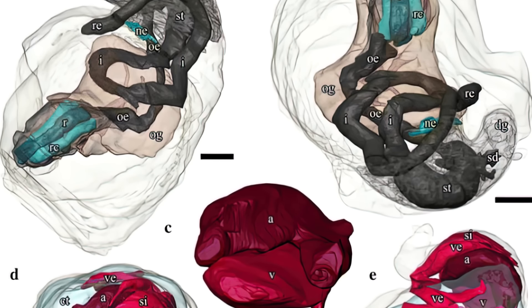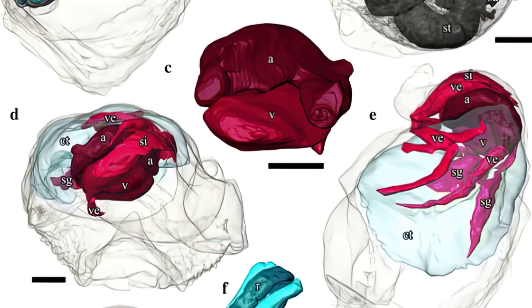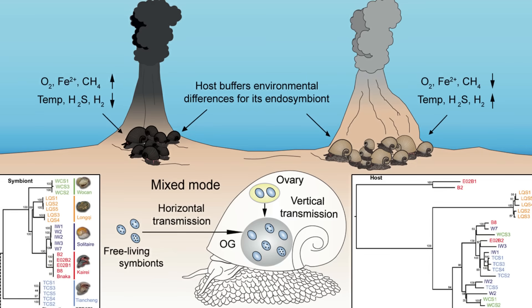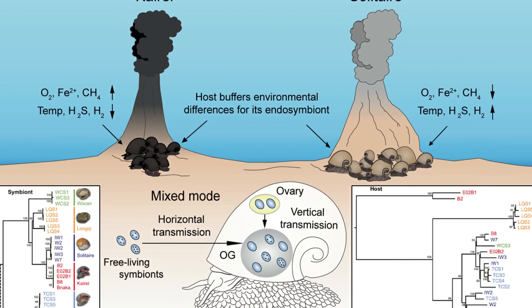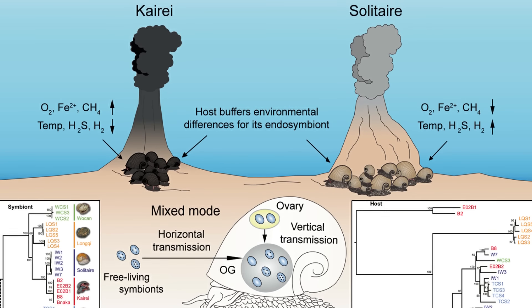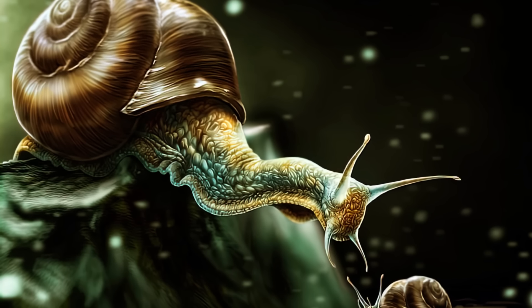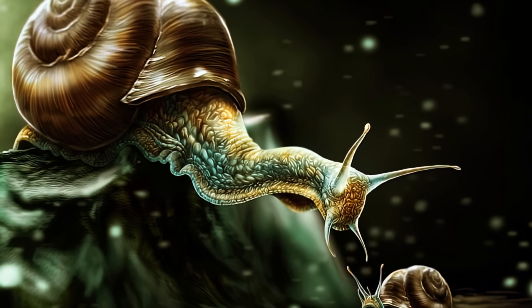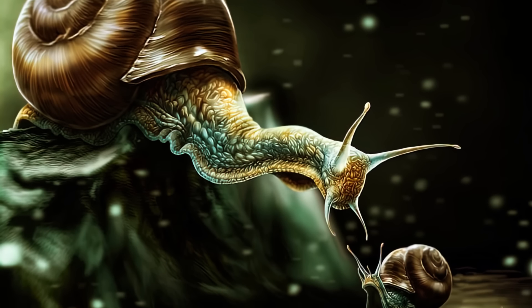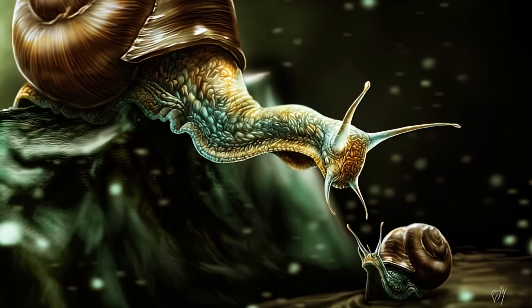Volcano snails also develop large hearts, which make up 4% of their body volume — an unusually large proportion. This is to provide enough oxygen for the endosymbiotic bacteria that live in their stomach and provide for their nutritional and energy needs. The sea pangolin comes from the gastropod family Peltospiridae, whose first recorded appearance in history occurred in the Eocene period, 47.8 million to 41.3 million years ago.